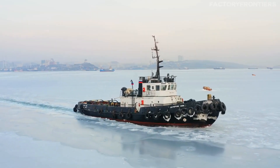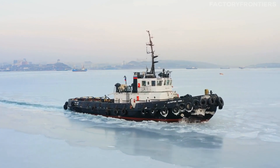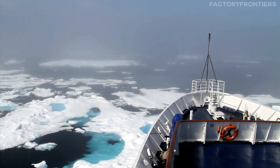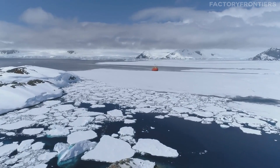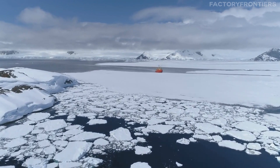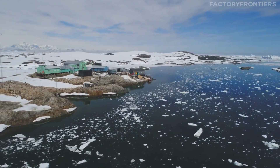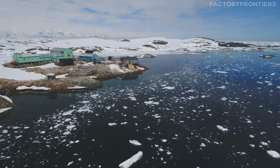As the 50 Let Pobedy navigates the frozen landscapes of the Arctic, its crew stands ready to face whatever challenges lie ahead. But what exactly are the missions and tasks that drive this incredible vessel forward? From supporting groundbreaking scientific research to opening up new frontiers for exploration and discovery, the ship plays a vital role in expanding our understanding of the polar regions and their importance to our planet.